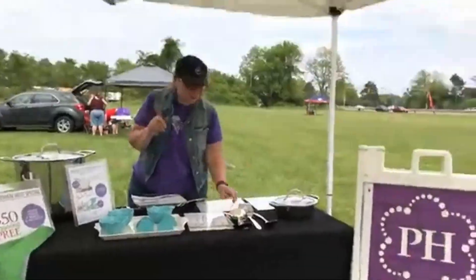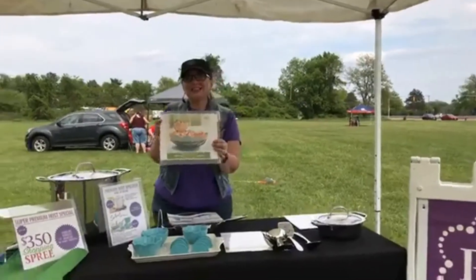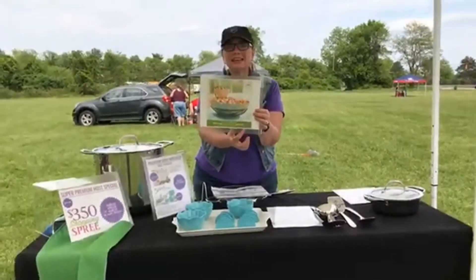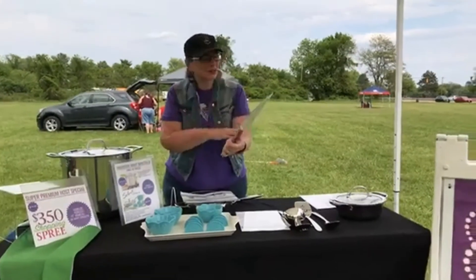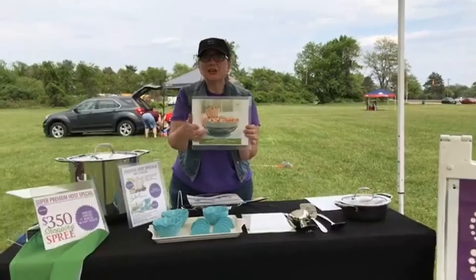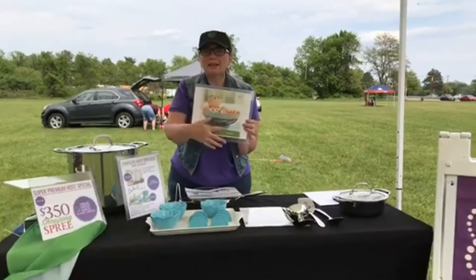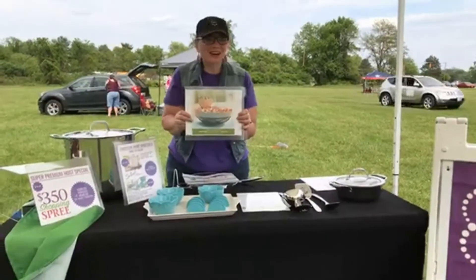Would you like more? I know you want more — I can't even sample this, guys, this is amazing. It's our Marbella and Meridian server set. You're going to get all three pieces: the big bowl, the little bowl, and the holder. All of it for only $24.95.